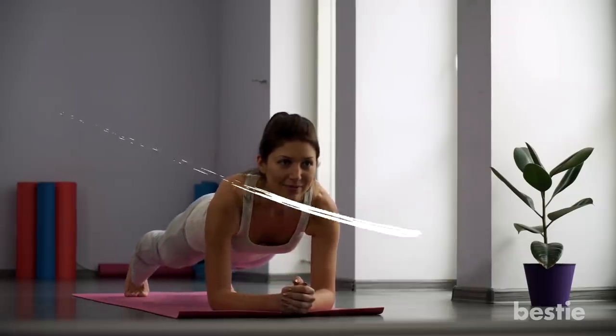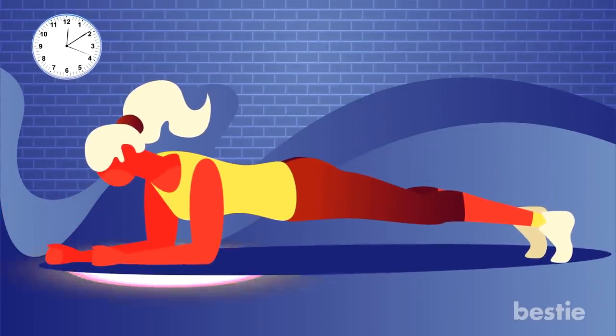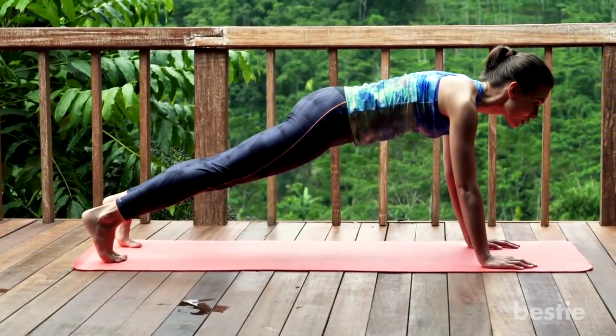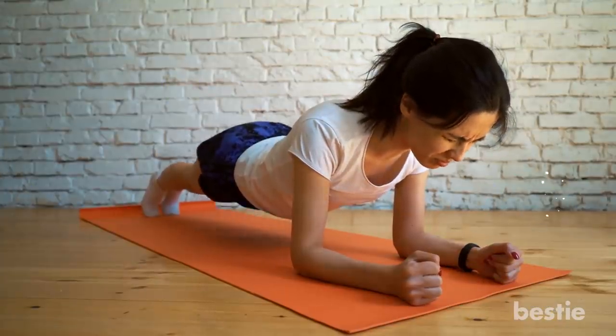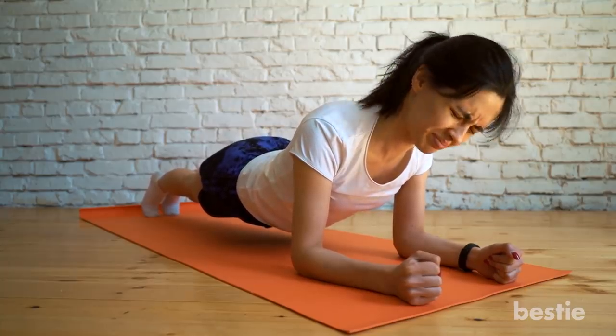Planking was a trend that went on in the early 2010s. Fortunately, you can do this workout in the comfort of your living room rather than on train tracks. Planking is an exercise meant to work on your core muscles. It's done by laying flat on your stomach and then holding yourself up by your elbows in the plank position. From there, you hold this position for as long as you physically can.